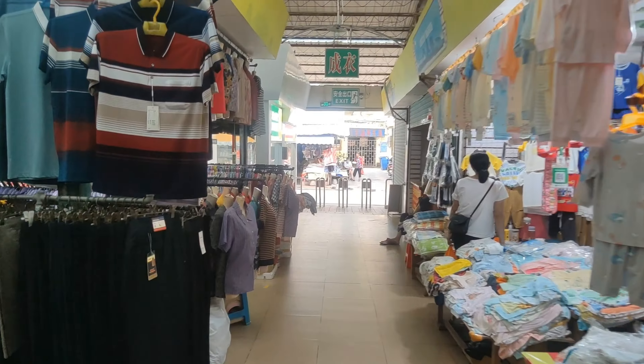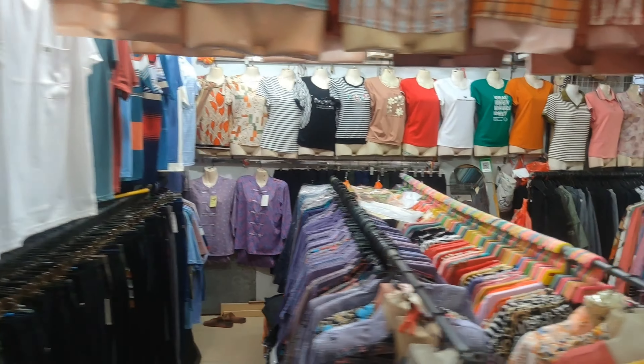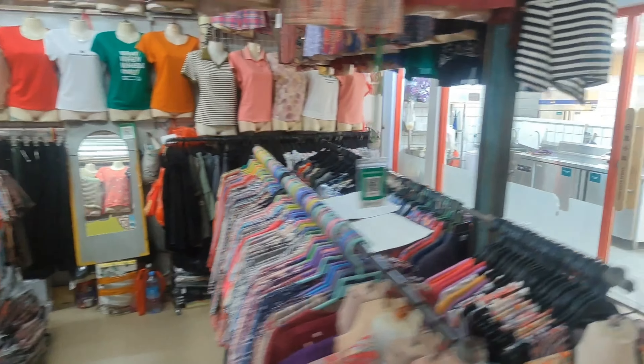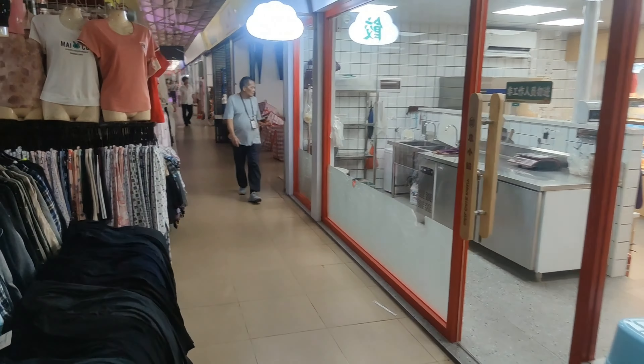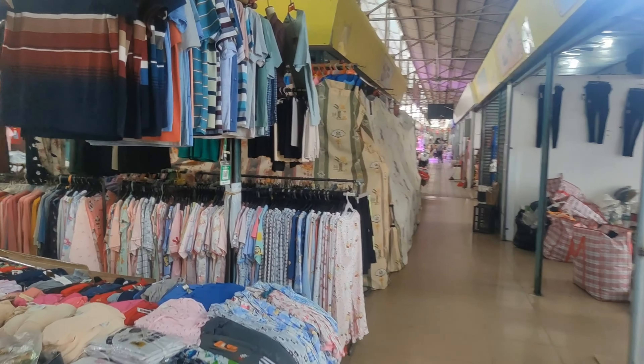As we come back through this way, here we have one shop with some men's clothing and then the rest of it is women's clothing. And then as we walk through — sleepwear.